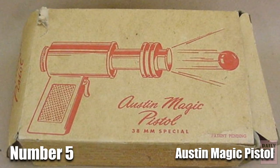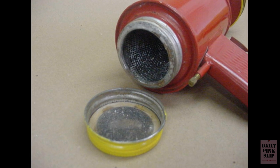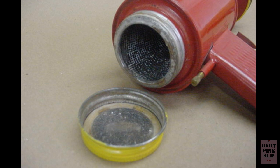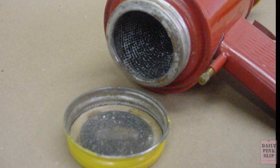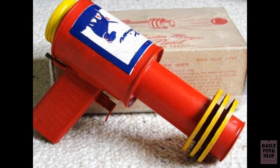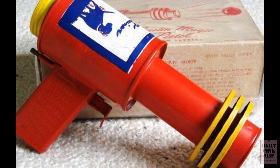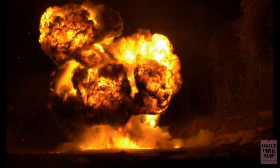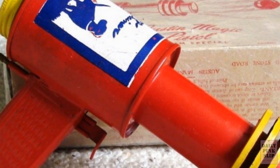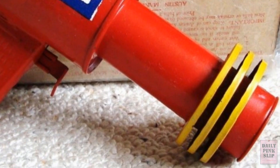Number 5. This peculiar ping-pong ball shooter operated on magic — that is, the magic of calcium carbide combined with water to create an extremely flammable acetylene gas. Yes, that acetylene. The explosion to propel the ping-pong ball would often shoot out the back of the gun and burn the wrist of whoever was having the time of their life. These pistols were basically little grenades waiting to go off. Keep in mind, this delightful ray gun of death was released in the late 1940s, when seatbelts were still an option in some cars.